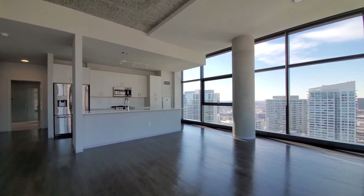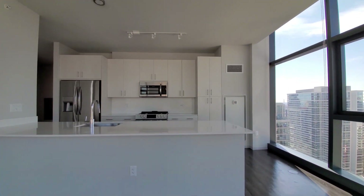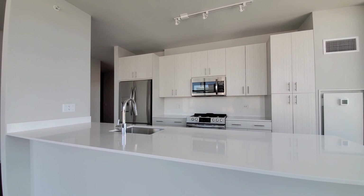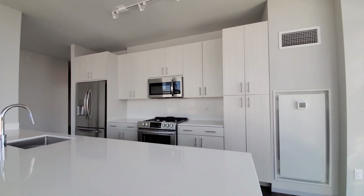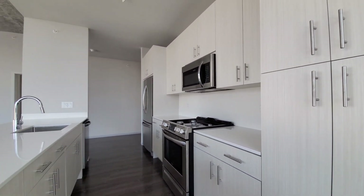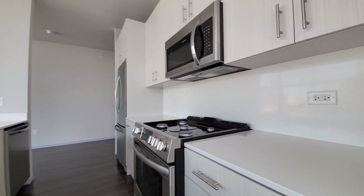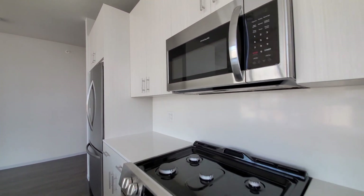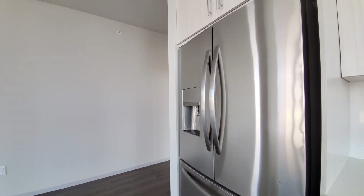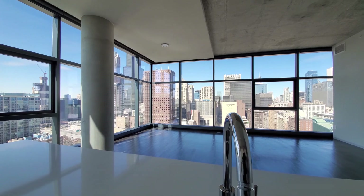The kitchen island has a wide breakfast bar lip with white quartz counters and white brushed cabinetry. There's an undermount stainless steel sink with a gooseneck faucet and spray attachment, terrific cabinet and counter space, and a pantry cabinet. Appliances include a five-burner gas range, built-in dishwasher, white tile backsplash, microwave, and a French door refrigerator with ice and water in the door. Just a great feel to this space.